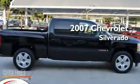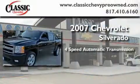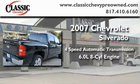This is a certified pre-owned 2007 Chevrolet Silverado. This truck has an automatic transmission and a 6.0 liter V8.